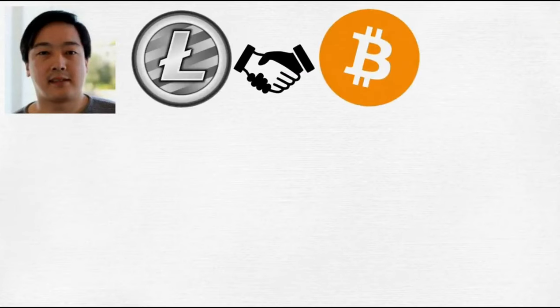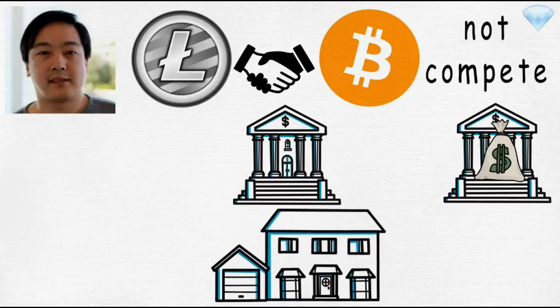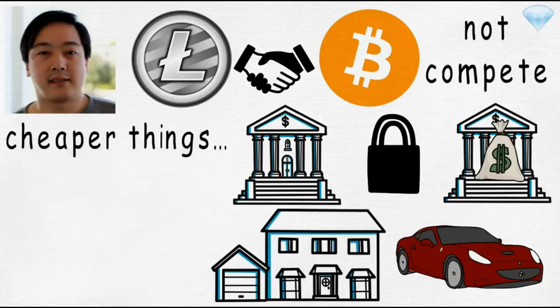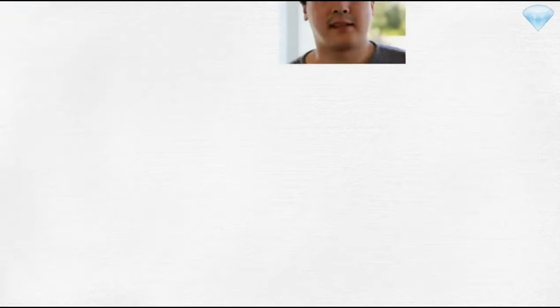The network is fast — it takes only 2.5 minutes for a Litecoin transaction compared to 10 minutes for Bitcoin, about four times faster. The total number of Litecoins that can ever exist is 84 million, about four times the 21 million Bitcoins. The creator Charlie Lee once said the vision was always to have Litecoin complement Bitcoin, not compete. Bitcoin can be used for moving large sums — buying houses, buying cars — while Litecoin can be used for cheaper, day-to-day transactions where security is less of a concern.